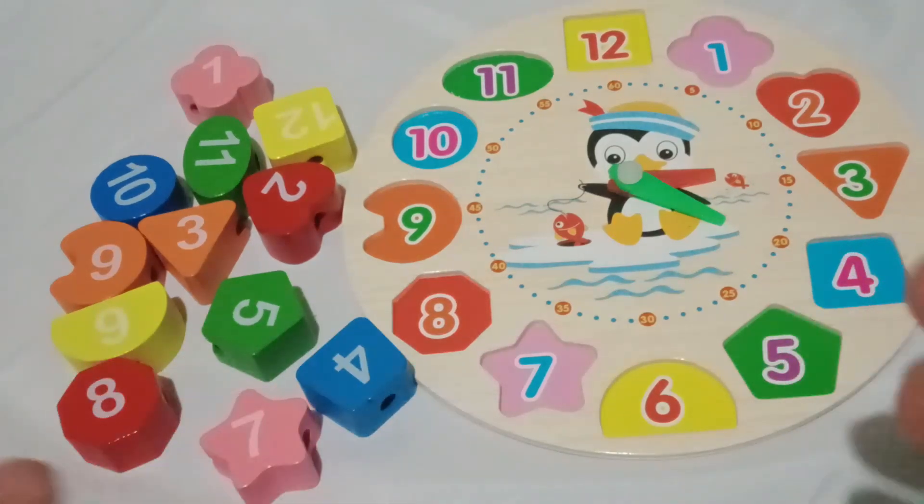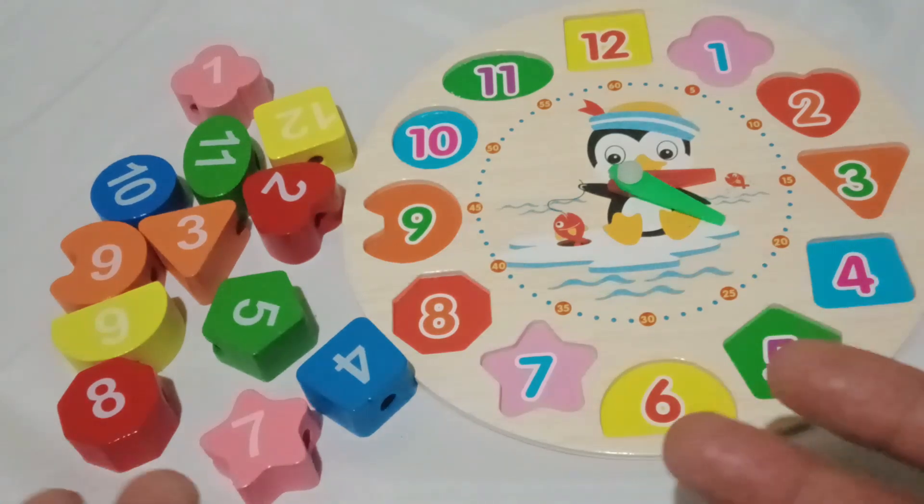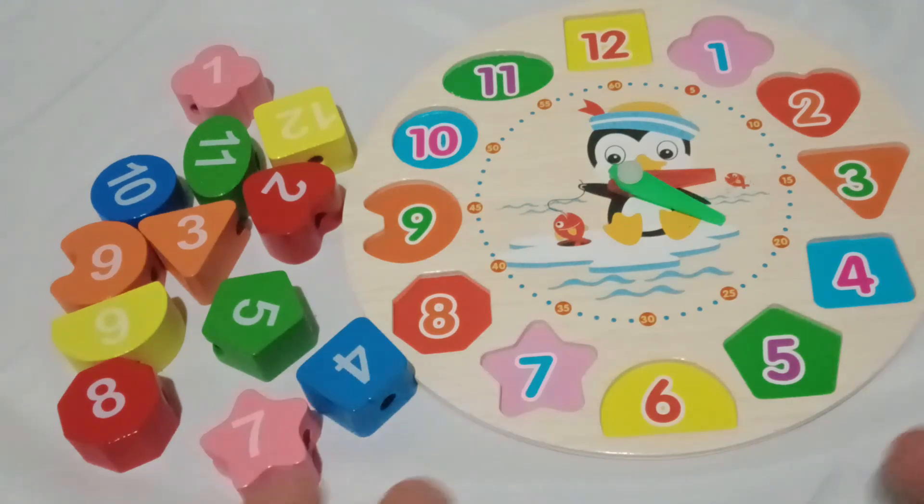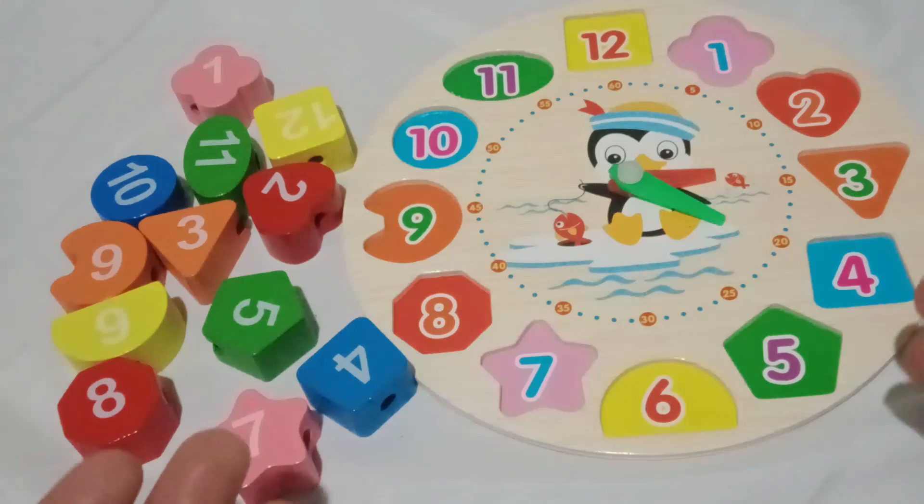Hello, boys and girls! Are you ready for a fun and exciting adventure with our colorful clock and its amazing shapes and numbers? Well, get ready to explore, engage, and have loads of fun as we embark on this learning journey together. Let's dive right in!